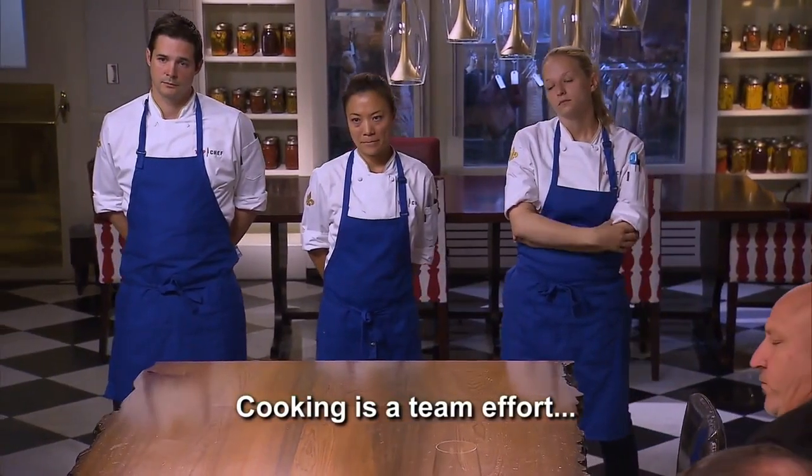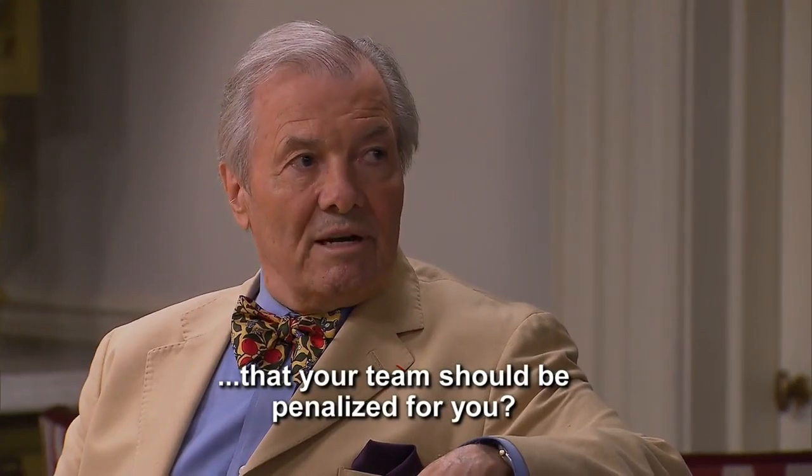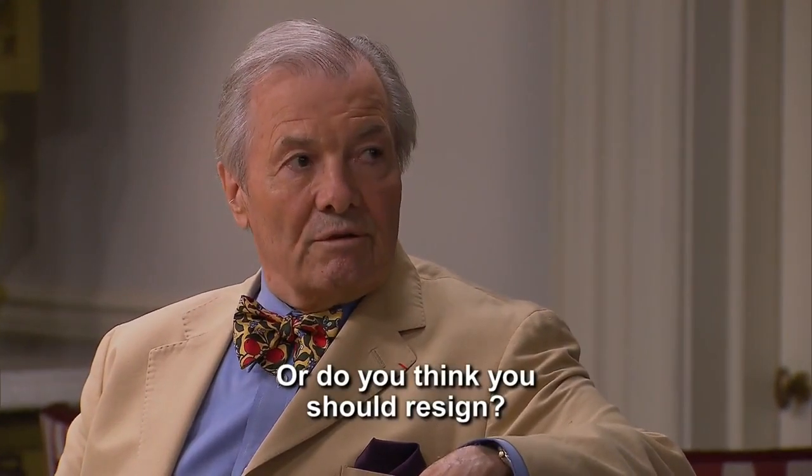Cooking is a team effort. And do you think that your team should be penalized for you? Or do you think you should resign?